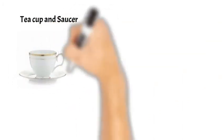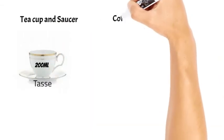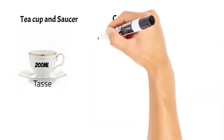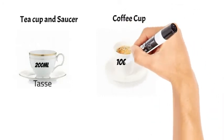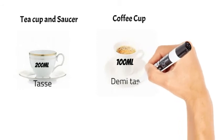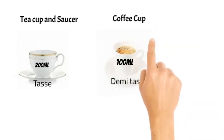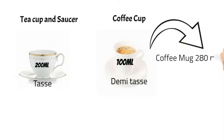We also have tea cups and saucers, which generally have a capacity of 200 ml and are also known as tasse. The coffee cup has a capacity of 100 ml and is also known as demitasse. During breakfast, coffee is served in larger mugs called coffee mugs, with a capacity of around 280 ml.